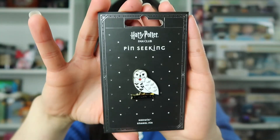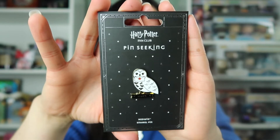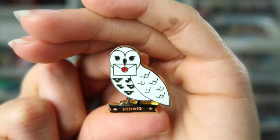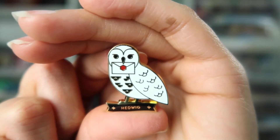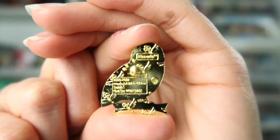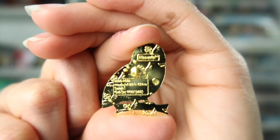Next pin we have is Hedwig. Once I started collecting Harry Potter pins I had to get Hedwig because I just love her. Here is a closer look — we see that she is holding an envelope from Hogwarts and it says Hedwig at the bottom. Here's the back of the pin. This one is a golden color on the back and it has the same kind of waffling — the keys with wings.